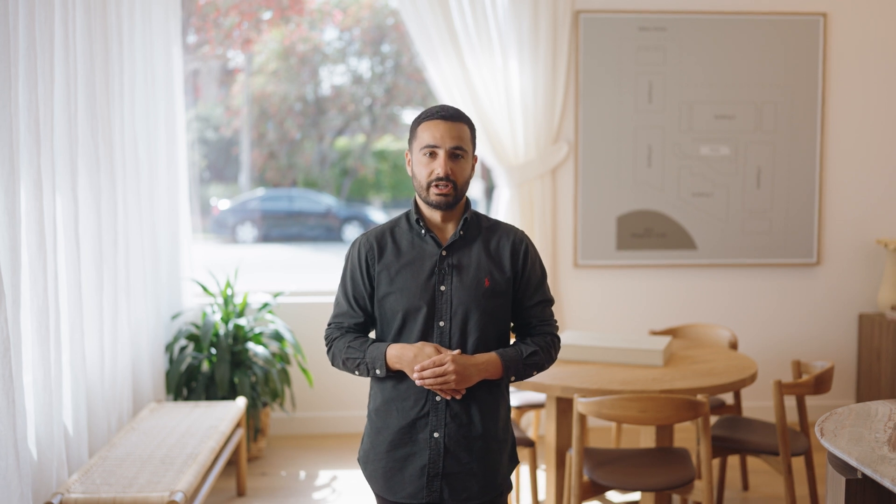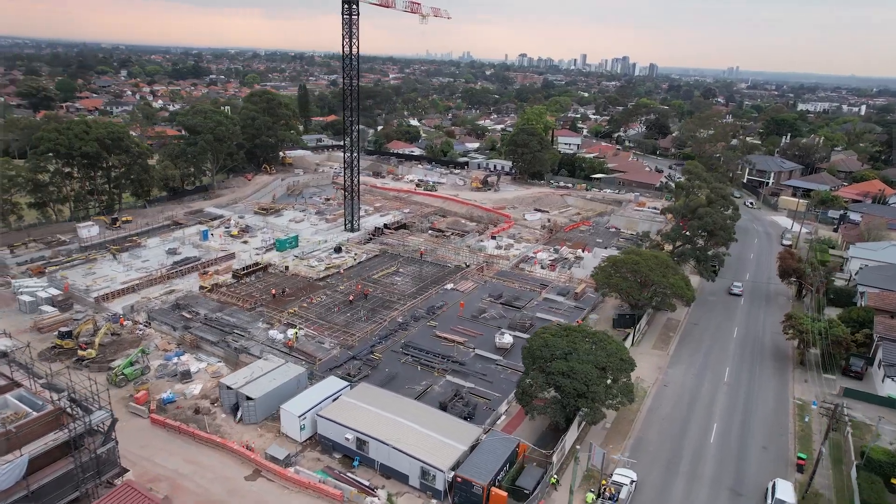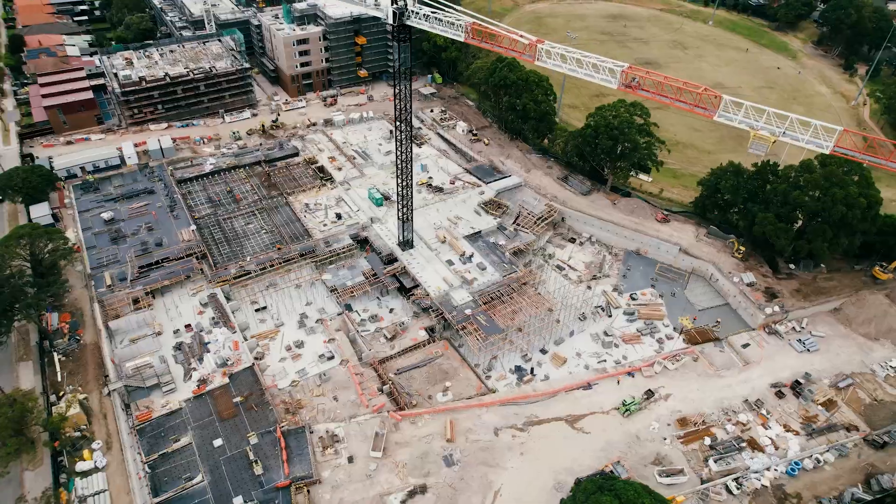The team's focus over the next quarter will be completing the pool fit-out and the garden oasis that runs through the project. In Stage 2, the piling for the basement is complete as 70% of the ground floor slab has been poured. Meanwhile, the team is actively working on the concrete pour for Level 1.